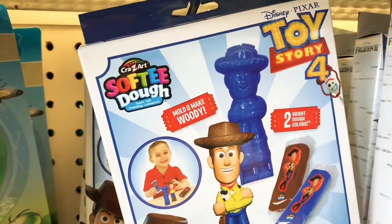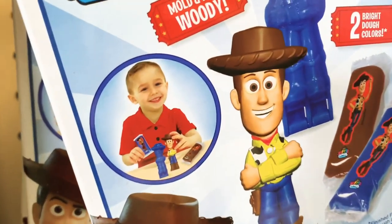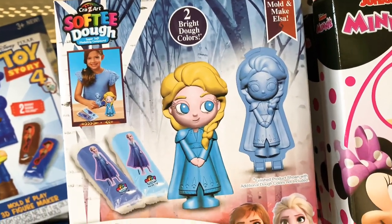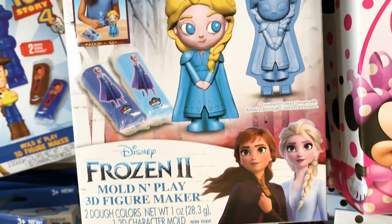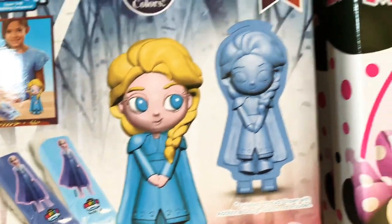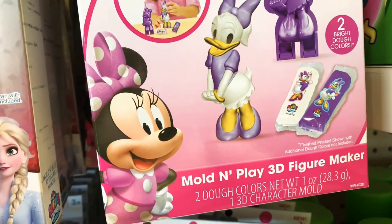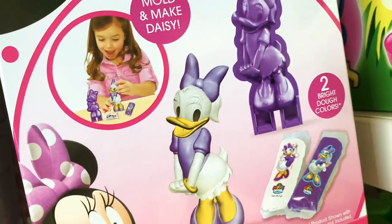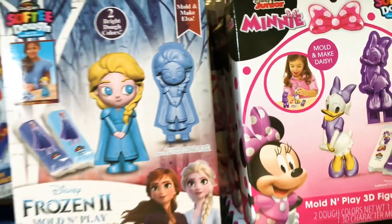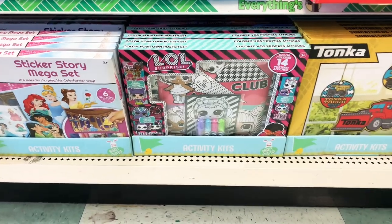Here we have softy dough items from Crazy Art. Each set includes a mold and two dough pieces — you get Woody, Elsa from Frozen, and Daffy Duck, each with two pieces of dough and a mold. These would be so cute in Easter baskets because kids get the dough and a mold to play with. These are really cute items.